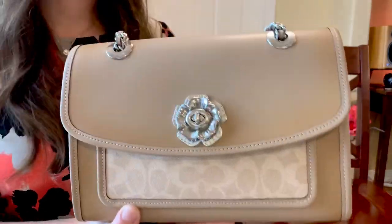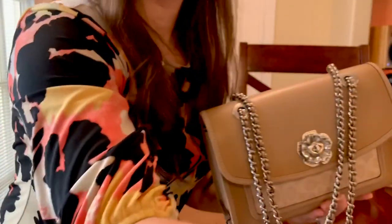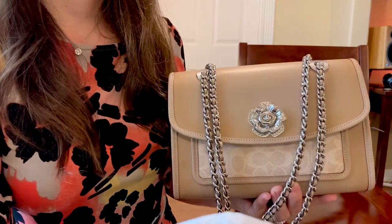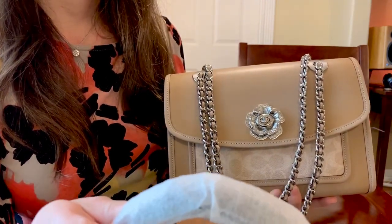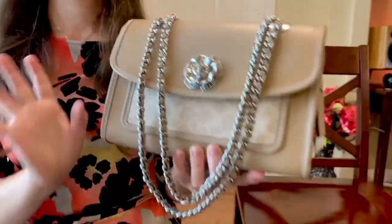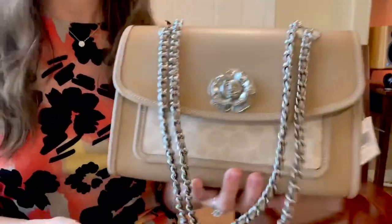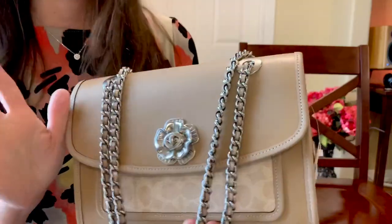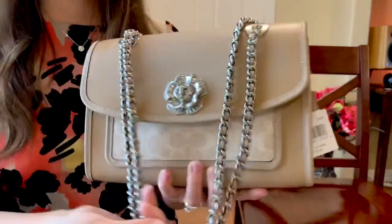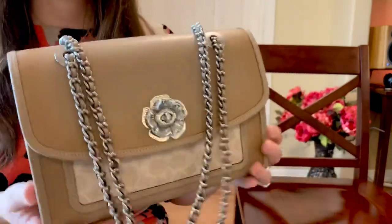Since I showed you guys the teapot, let's get into the Coach Parker. But before we do, I'm going to give you a little sneak peek — bum bum bum — just a little hint, a little tease for an upcoming unboxing. I'm so excited about that one you guys — definitely excited about that upcoming unboxing!